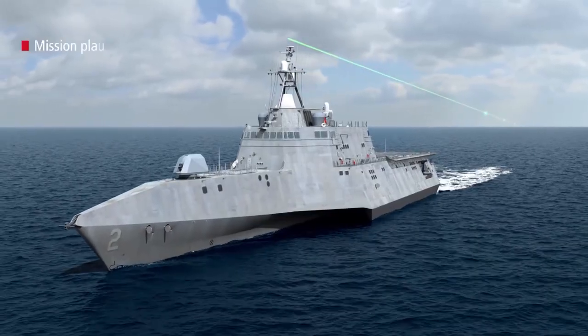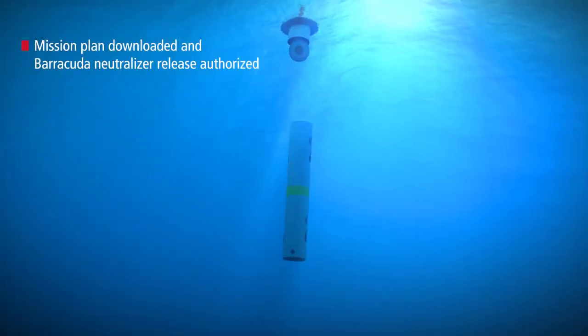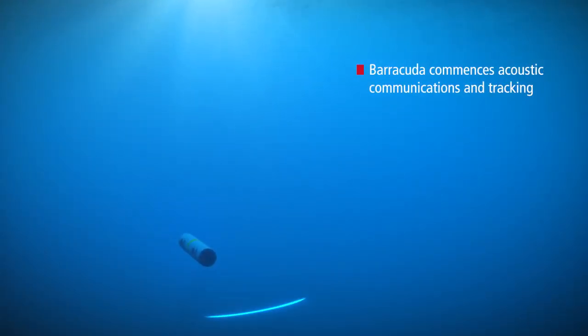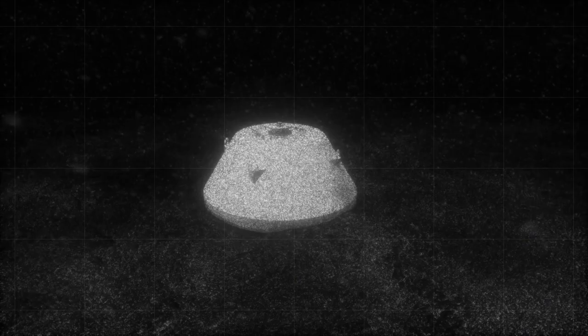And with the LCS, the whole package is set to replace the Avenger class MCM vessels? Exactly. That's what Congress has mandated. As long as the mine hunt package and LCS meets or exceeds what the Avenger has, it's going to replace it. And we're well on the way to making that justification in partnership with the Navy.